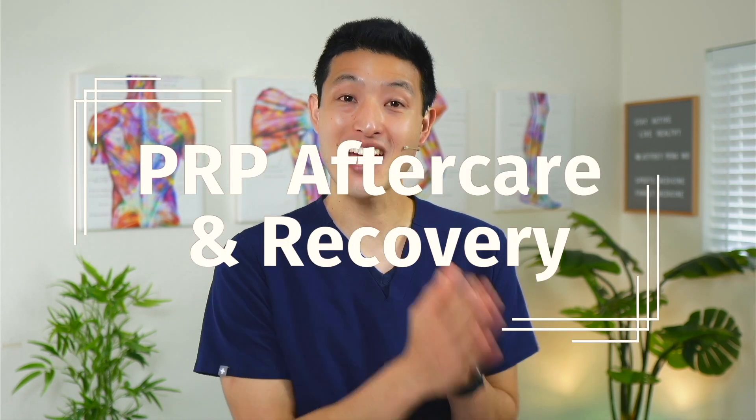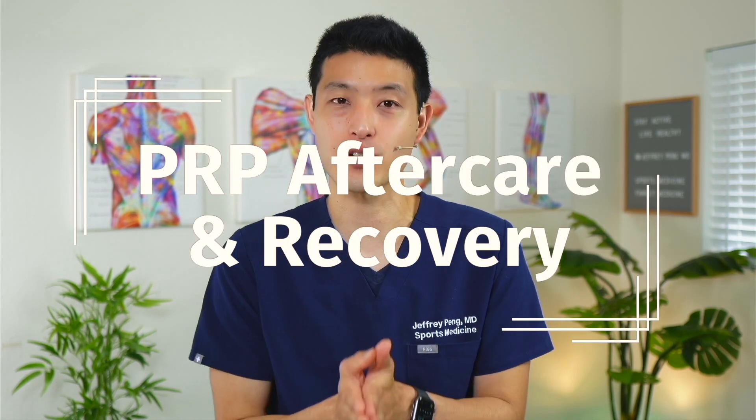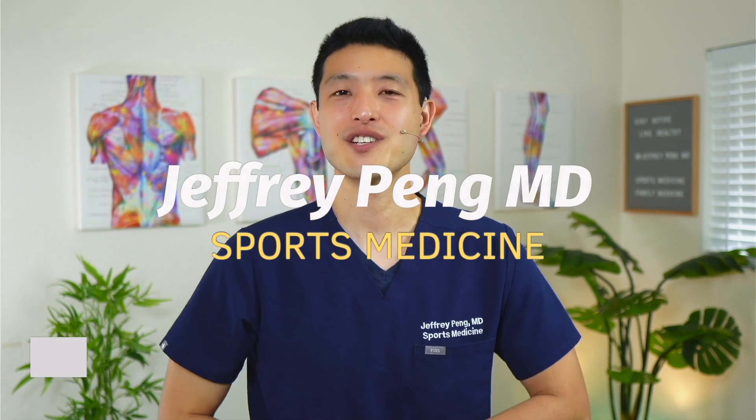Did you know what you do after your PRP injection will significantly impact your outcomes? That's why I'm going to review my PRP aftercare and recovery protocol — it's designed to optimize for the best results. Hey everyone, Dr. Jeff Peng here.